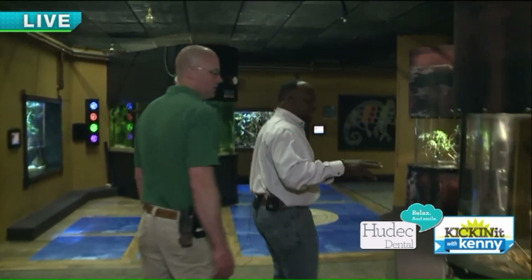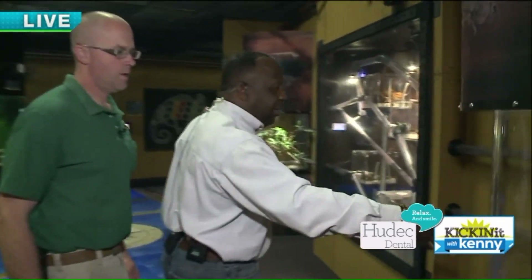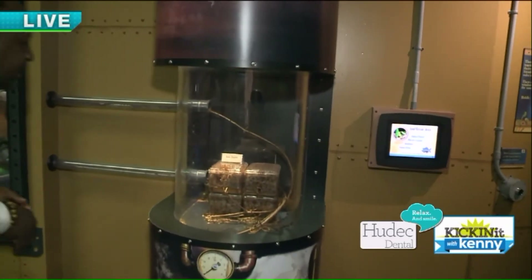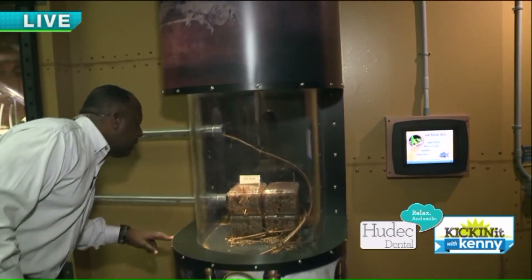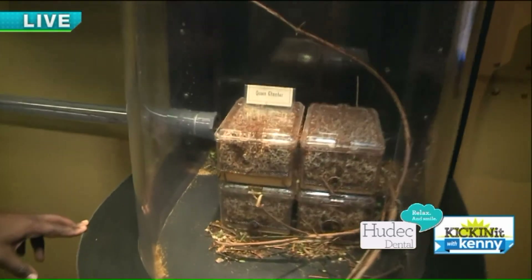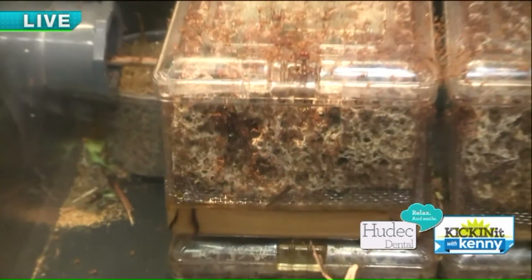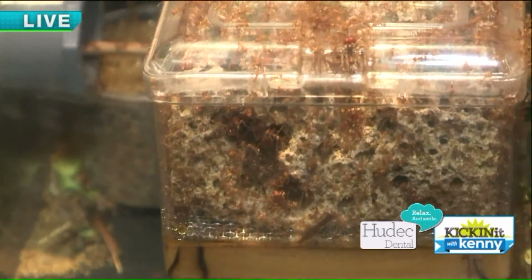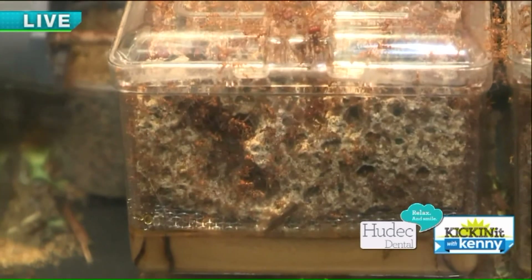Now we're going to the leaf cutter ants. This is the queen's condominium — she's in the top left one there. All the other guys can get in and out, but she cannot get out; there's only a tiny slot where you can see all of them coming in and out. The queen can't fit through, so she just stays in there. They take care of her, she lays all the eggs, and the rest of the workers do all the work.